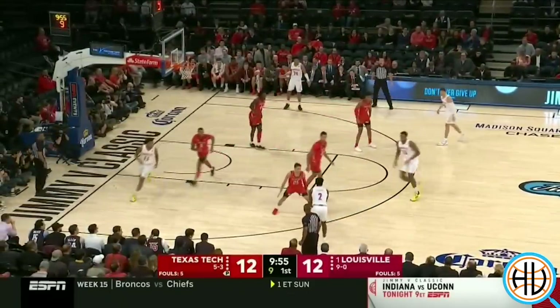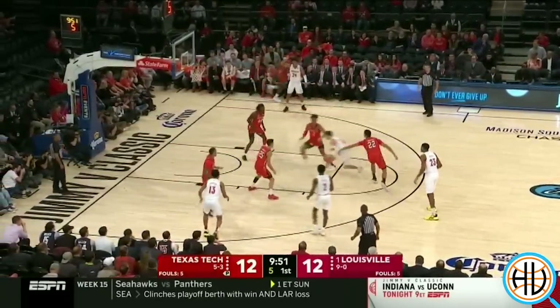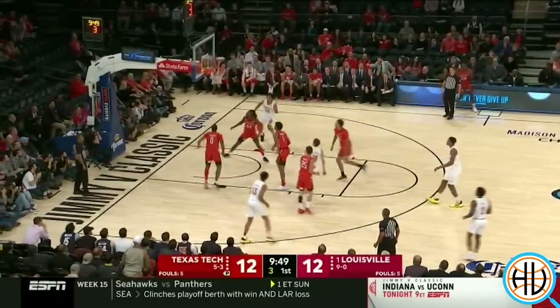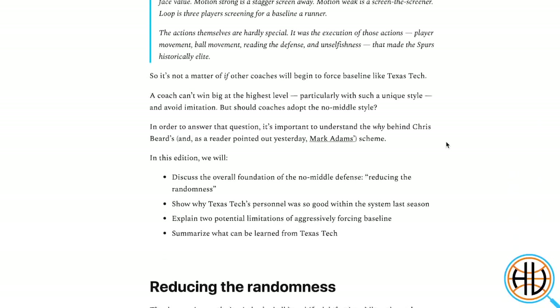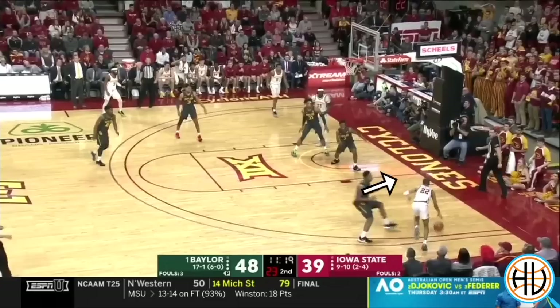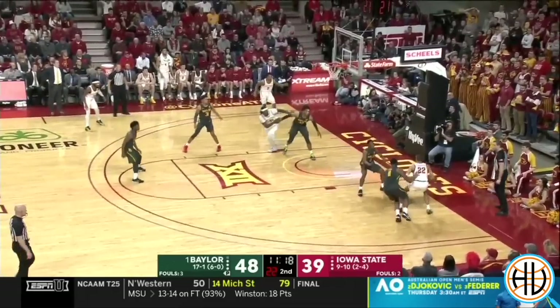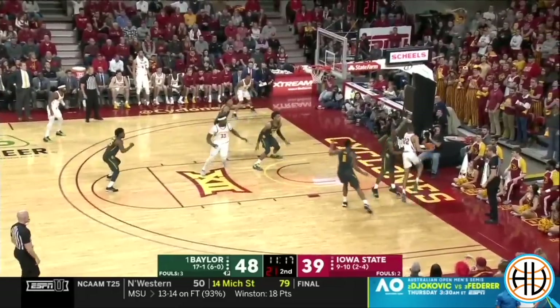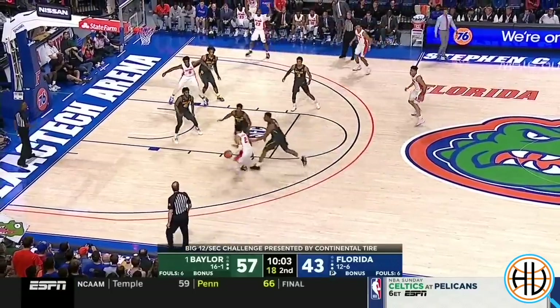With Texas Tech's Final Four appearance last season, it's not a surprise that other teams are trying out some of the concepts. As a member of the Big 12, Scott Drew has coached against Chris Beard's no-middle defense twice a year since he joined the league, and you can see the influence it's had on the 2020 version of his team.